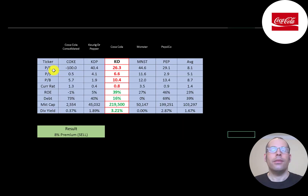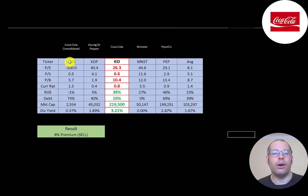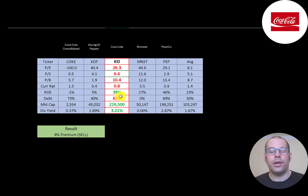The best way to look at ratios is to compare them to similar companies. I've done videos on Coke, Dr Pepper, Monster, and Pepsi — all in the same industry. Numbers in red indicate Coca-Cola is worse than the average; green means better. They're worse on all price multiples and worse on current ratio, though this could be a timing issue. They have a great ROE, are higher in debt than average, and pay a notably higher dividend of 3.2%.